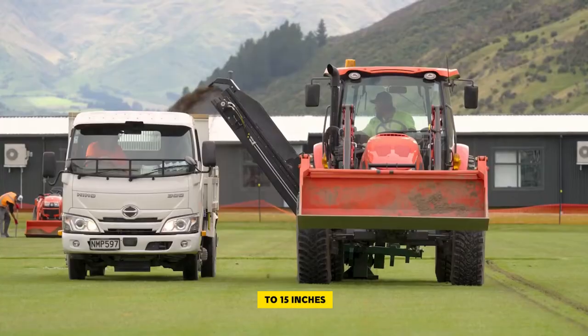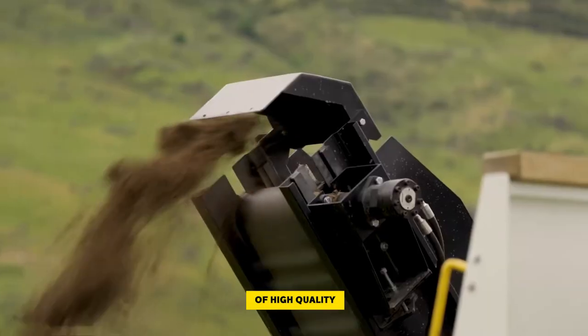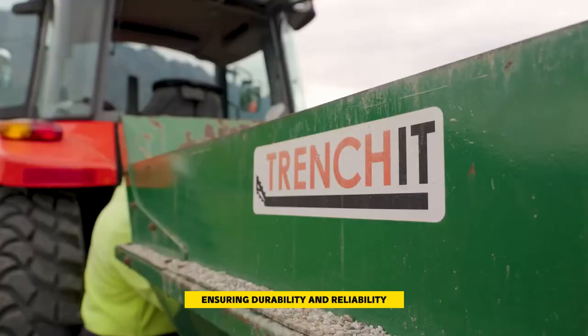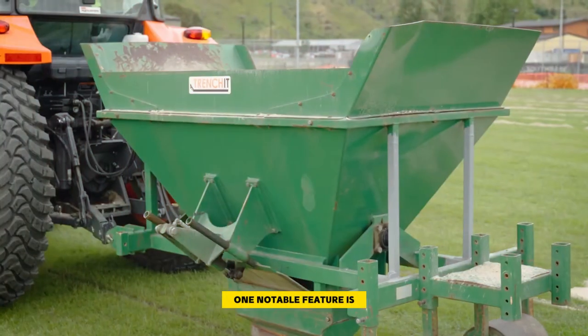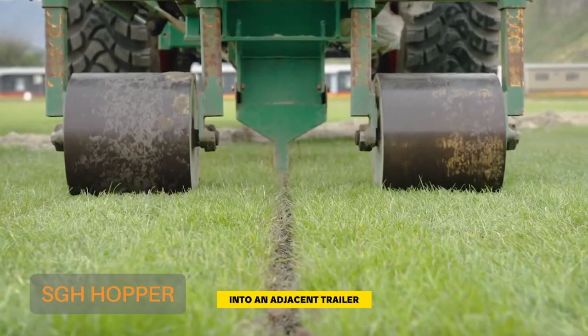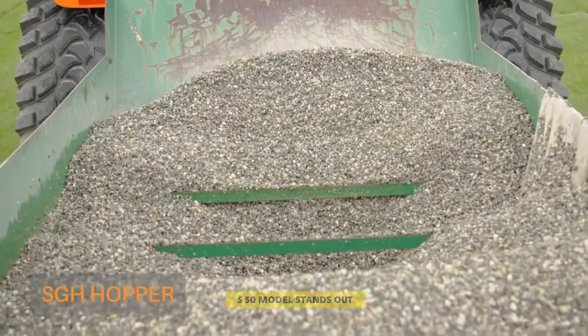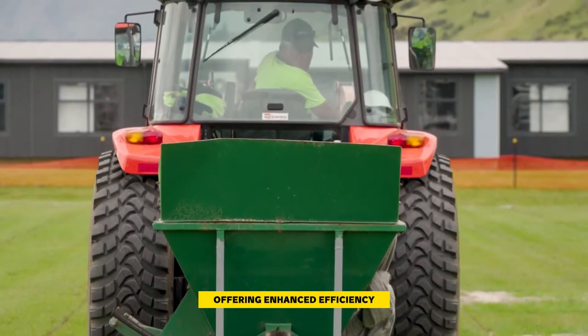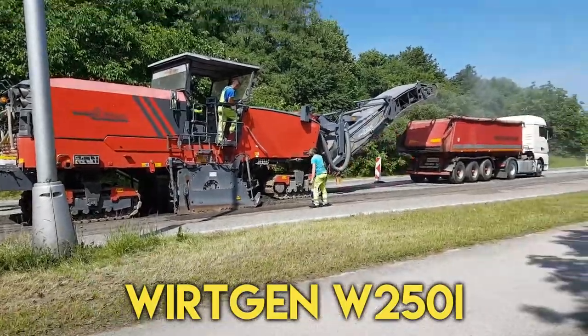The trenching parts are of high quality and made in the USA, ensuring durability and reliability on the job site. One notable feature is the conveyor system that transports the excavated material into an adjacent trailer. The TWT 550 model stands out with its double conveyor system, offering enhanced efficiency.